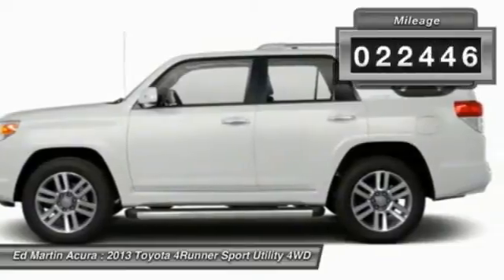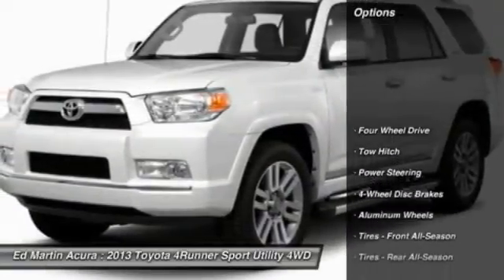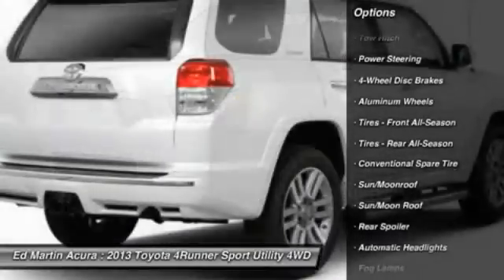This vehicle has less than 25,000 miles. Here are some of this vehicle's great options: power passenger seat, power lift gate, tow hitch, and navigation system.